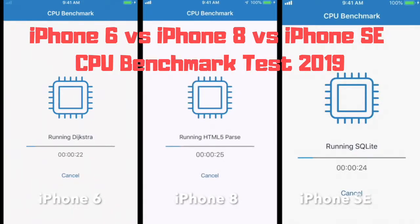Good morning everybody, welcome back to another daily dose of Jay's Tutorials. Today we have our CPU benchmark test — we got our iPhone 6 on the left, iPhone 8 in the middle, iPhone SE on the right. So if you want to skip ahead, you got our results at 3 minutes and 20 seconds, and B-roll will be at 4 minutes and 7 seconds.